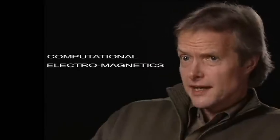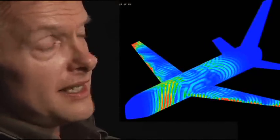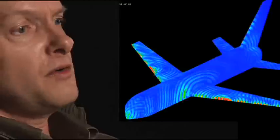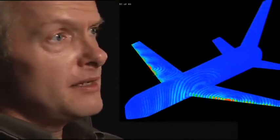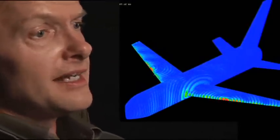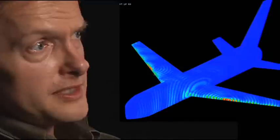One of the real powerful aspects of computational electromagnetics is being able to visualize the way fields interact with structures — something you can't do when you measure it in the laboratory. It enables us to see how the fields and currents evolve over time, where they start at the antenna itself and migrate over the entire surface of the airframe. It lets us see where hot spots may be, where the fields become more intense than others, and lets us mitigate or change the design of the platforms if the intensity of the field is too large in certain places.